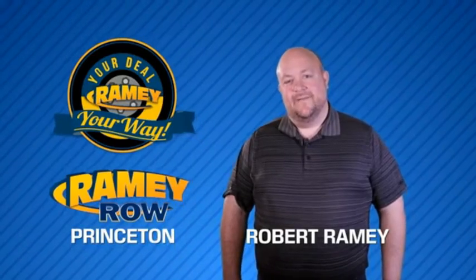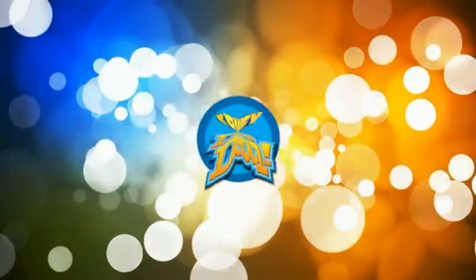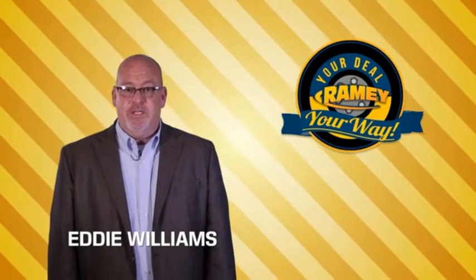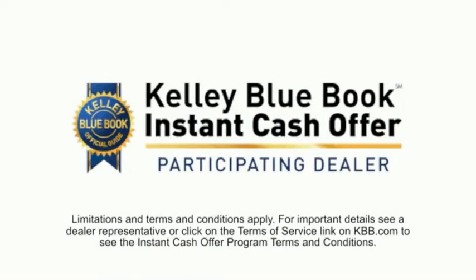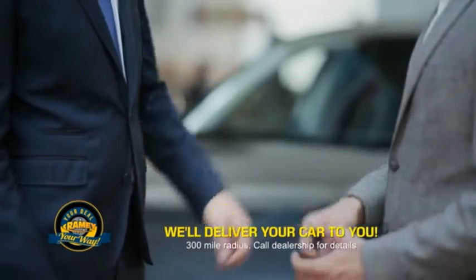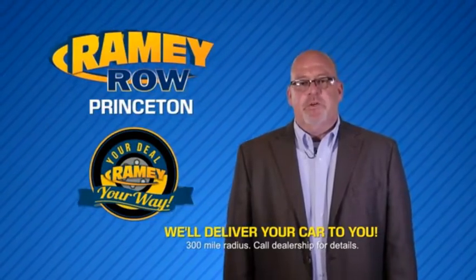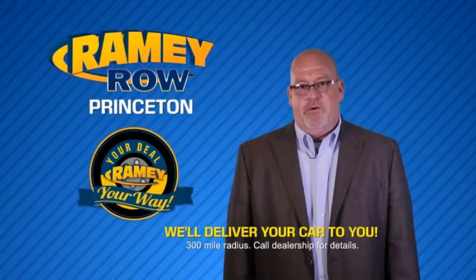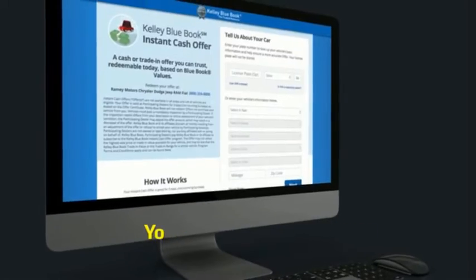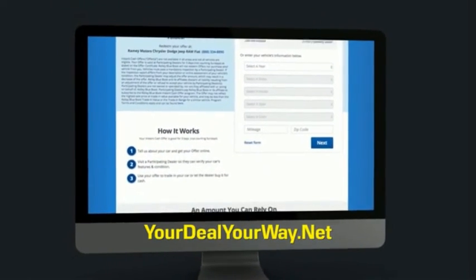For years, Ramey Auto Group has been doing the deal with our customers. We do the deal. Times are changing — we're still doing the deal, just better. Now you can shop online and do your deal your way, from shopping to valuing your trade and negotiating a price. You can do it all from home. Ramey is making your deal easier and giving you the most convenient car buying experience around. Most of our customers that start their deal online are in our showrooms less than an hour and on the road in no time. So check us out at YourDealYourWay.net and find a new way to do the deal, only at Ramey.